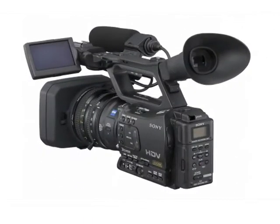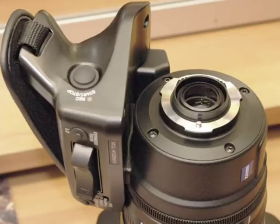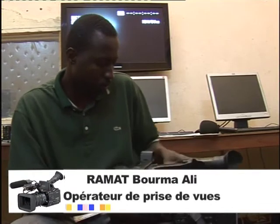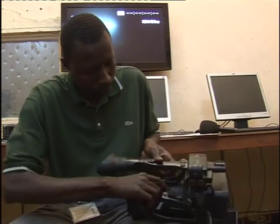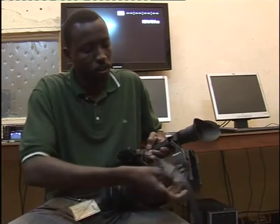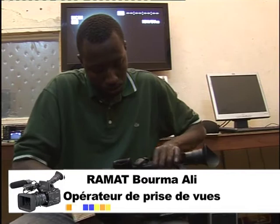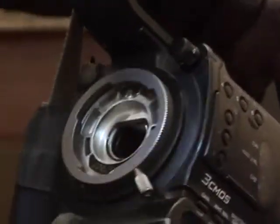Créée en 2008 par la firme Sony, la caméra HVR-Z7 est le premier caméscope HDV de poing doté d'un système d'objectifs interchangeables. C'est une caméra professionnelle parce qu'on peut la démonter et la remonter comme on veut. On va essayer de démonter l'objectif. Il y a une bague de sécurité ici qu'on doit d'abord désactiver. Pour libérer la bague d'ouverture de l'objectif, il suffit de pousser la bague blanche vers le haut et l'objectif est libre.